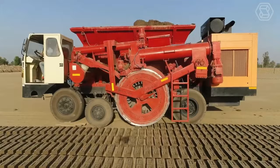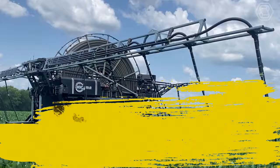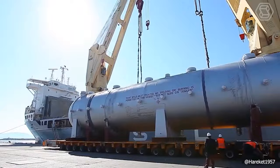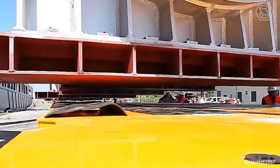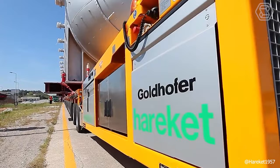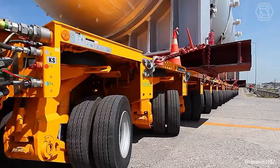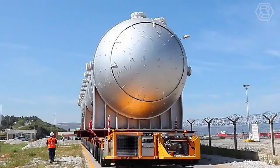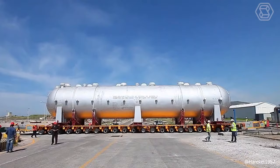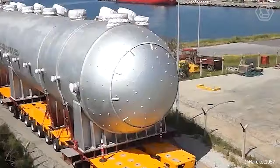Greetings, agriculture tech enthusiasts. Smart Tech is your destination for a closer look at heavy machinery and the future of farming technology. Transporting an extremely oversized and heavy load of 580 tons is a complex challenge, but Goldhofer, a renowned manufacturer of heavy and specialized vehicles, has risen to the task. Its experts have crafted a multi-wheel trailer tailored to the requirements and infrastructure of different regional markets, offering unparalleled flexibility for even the most unique transport operations.